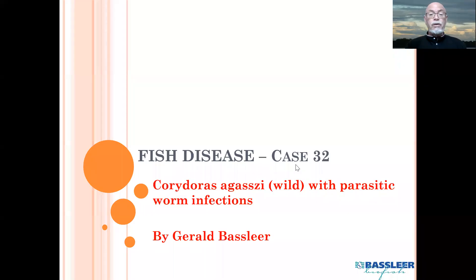Today we will have our next case of fish disease, which is number 32. It's about Corydora agassizi, wild ones, which had parasitic worm infections — which is quite often the case with wild Corydoras.